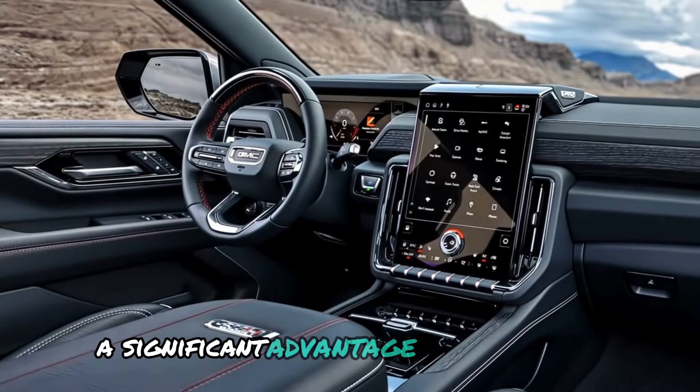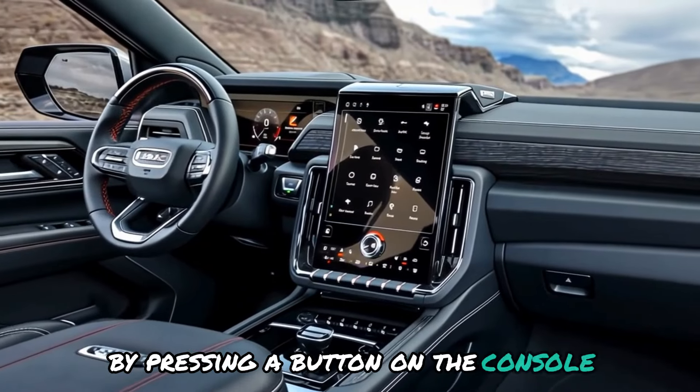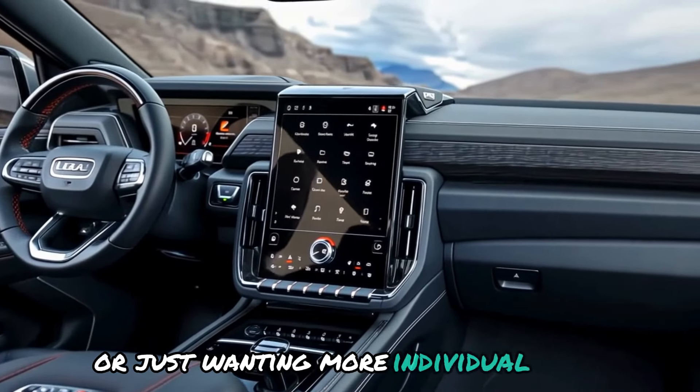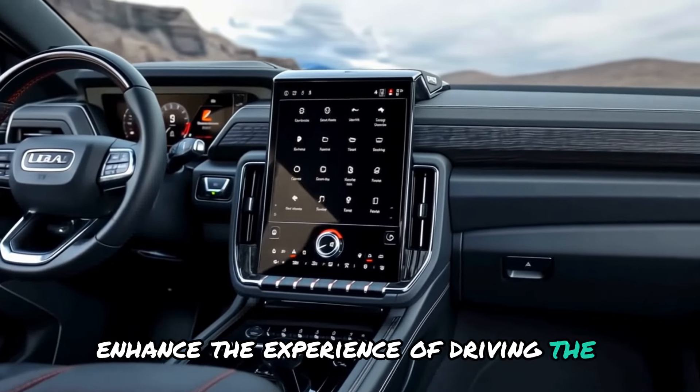A significant advantage is the sliding console. You can create more space by pressing a button to allow the console to retreat. This is perfect for accommodating your belongings or simply wanting more individual space up front — these little details enhance the overall experience of driving the Yukon.